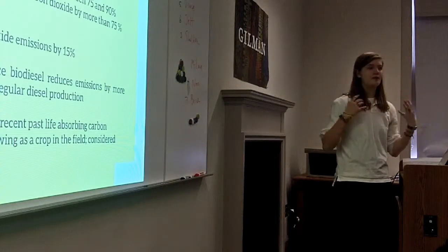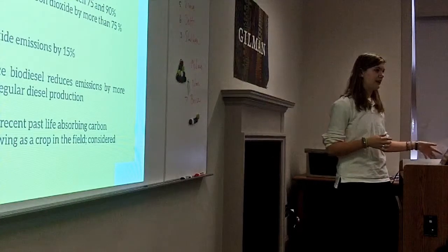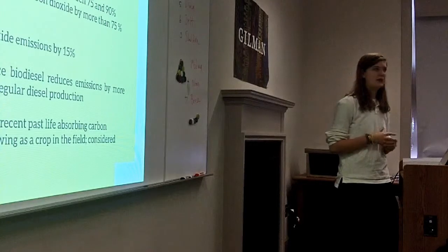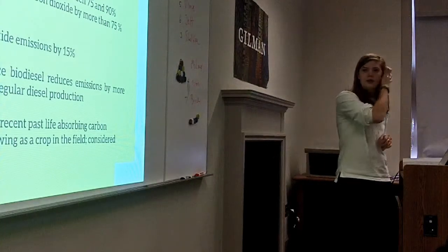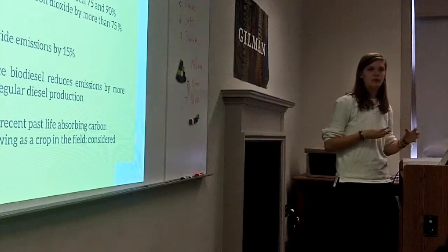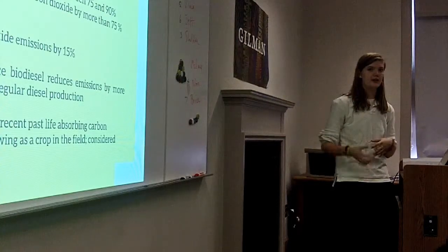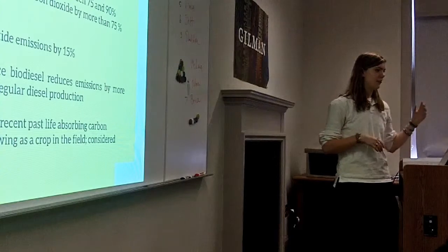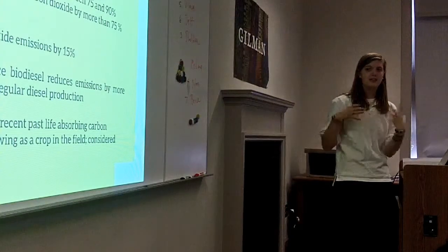The process to actually make biodiesel produces fewer emissions than producing regular diesel, which is again a huge step. We talk about this in environmental science, but biodiesel is also modern carbon, meaning it has recently been in the atmosphere. Because it's found in plants, it's not the coal that was buried underground for millions of years. So it can be considered carbon neutral because you're taking in as much carbon as you're producing — it just comes full circle.